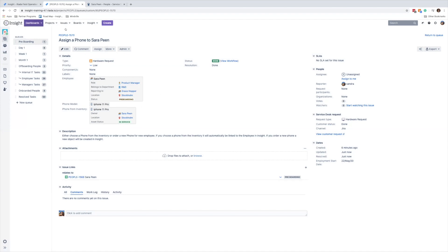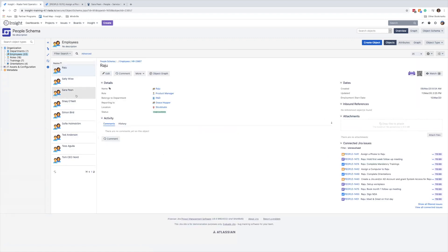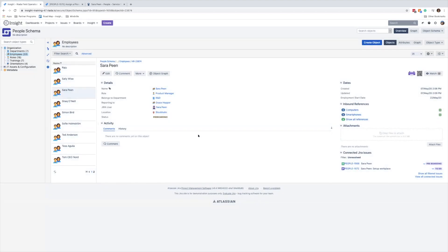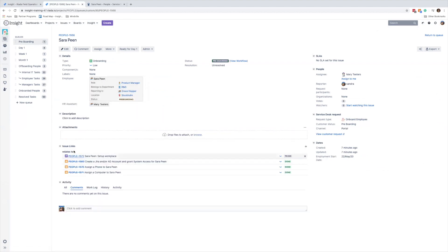Going back to the object schema and refreshing, we can find Sarah in the list of employees. She's been created, she's in the pre-boarding phase, and she already has a computer and a smartphone associated with her. Everything is about ready for her arrival apart from the workplace setup, which still has a connected Jira issue unresolved. Going back to the parent task, we'll assume the fourth issue is closed and she is ready for day one.